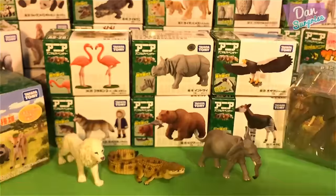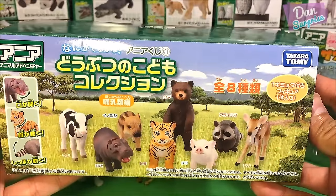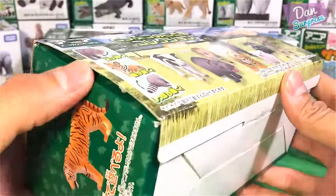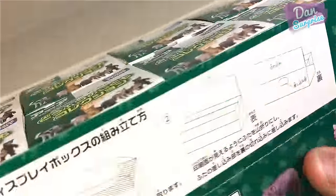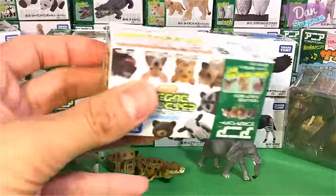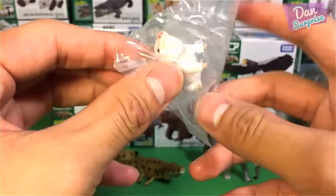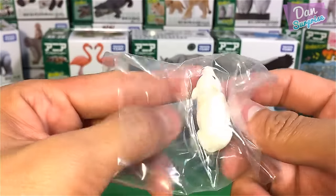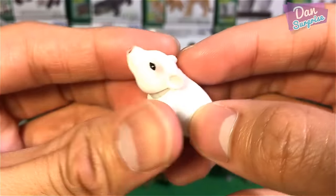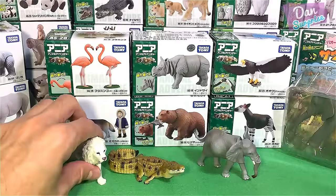Let's get started with the very first one. This set is a brand new set from 2017 — they are the baby wild animals, they're super cool. This comes in a box of eight, and there are actually eight different boxes. Each box contains a different wild animal toy. The first one is a little piglet — super cute.